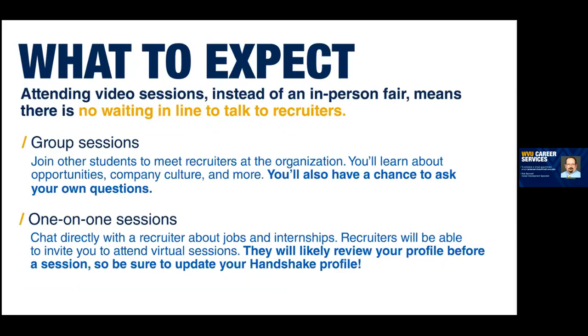Everything's going to be online. You don't have to wait in line to talk to a recruiter or worry about your book bag. There are two types of sessions you can interact with employers during the virtual career fair. The first is a group session — those are 30 minutes long and up to 50 students can attend at one time. The employer will tell you about their organization, the positions they have available, and the application process. They'll use that time to answer your questions about their organization.